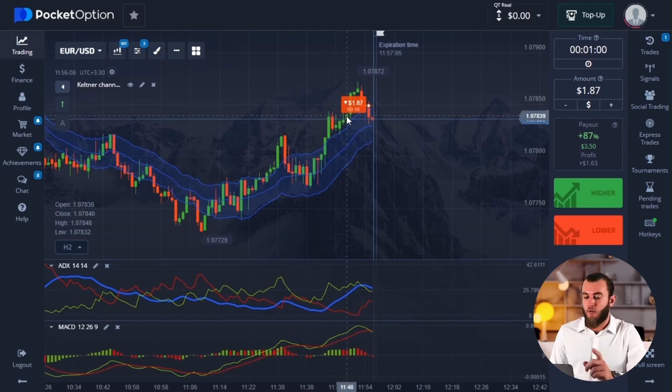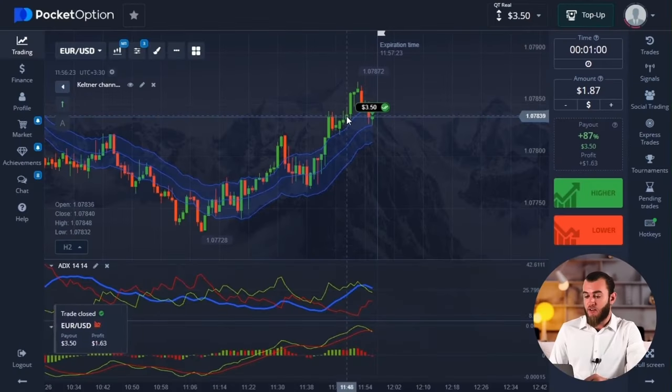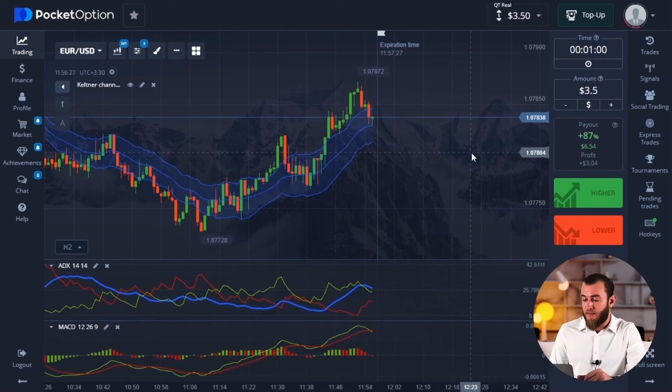Another major mistake, by the way, is entering into a deal without understanding the end goal. When you're trading and you don't understand where the movement will end, you won't be able to accurately calculate the expiration time. We seem to have everything right with the calculations, so let's close the deal with a profit. We have $3.50 on the balance — let's reinvest this amount and continue trading with this pair.